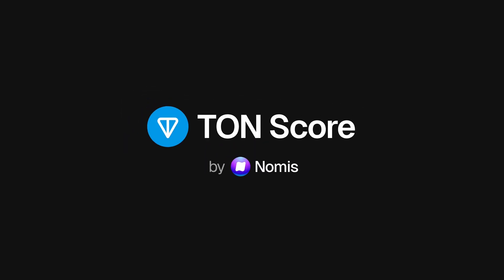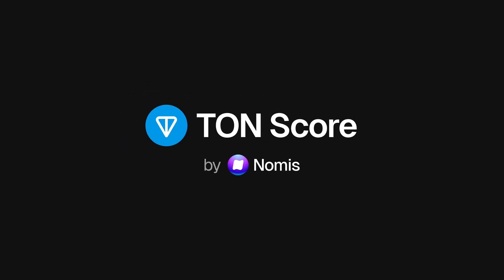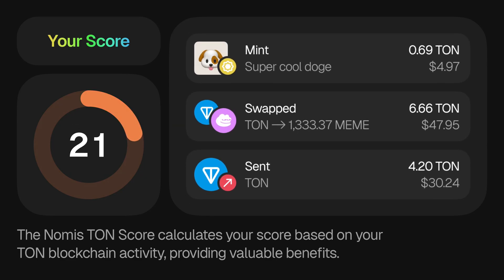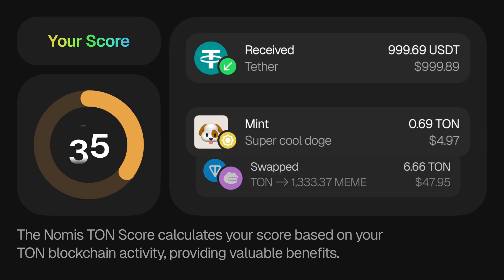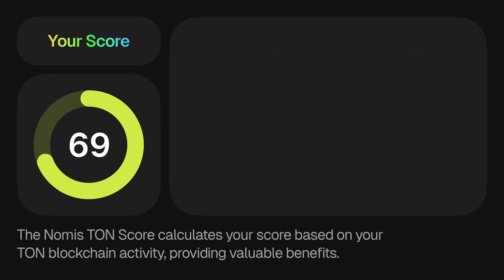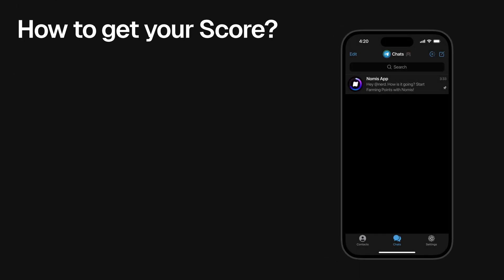Hi everyone, today we'll quickly explain the Nomus TON Score, a unique way to measure your activity on the TON blockchain. Your score is calculated based on your TON blockchain activity, providing valuable benefits. As you interact more with the TON ecosystem, your score grows, unlocking even more advantages. You can get your score in just a few minutes.